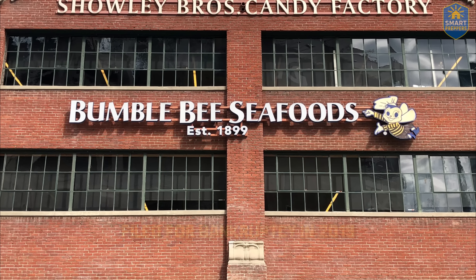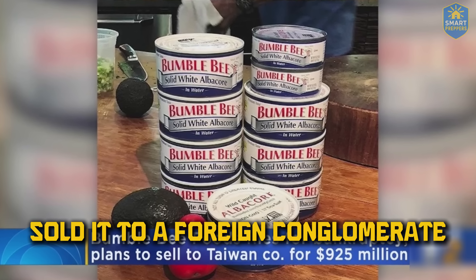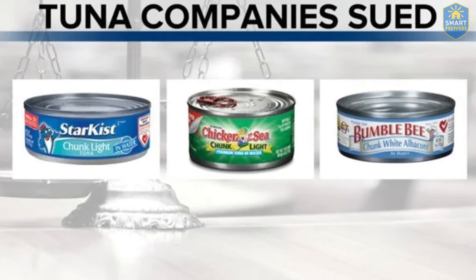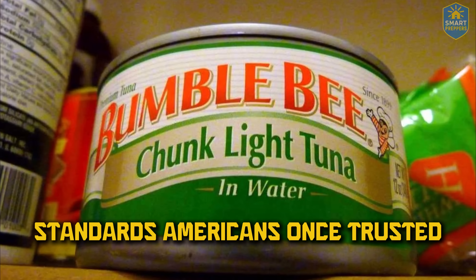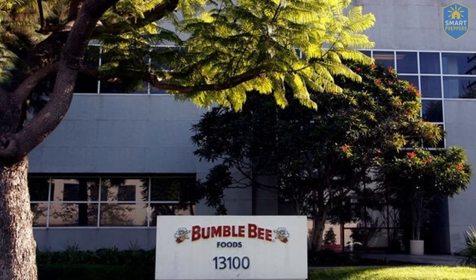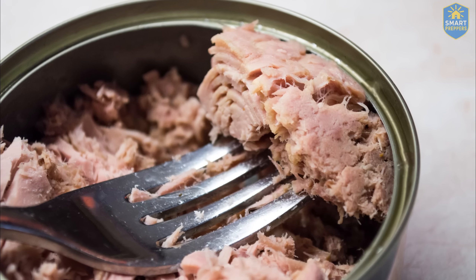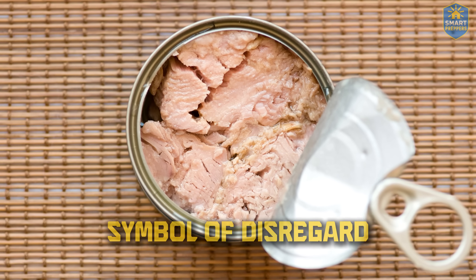Did you know Bumblebee filed for bankruptcy in 2019? To save the brand they sold it to a foreign conglomerate that also owns many cheap processed food labels around the world. So the question is: after changing owners, is this company still loyal to the standards Americans once trusted? Or are they exploiting that trust to push out cans of tuna that barely resemble fish at all? It's about how a brand that once stood for stability has now become a symbol of disregard.